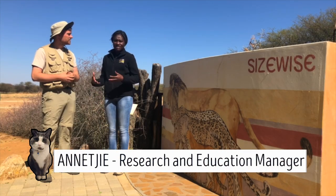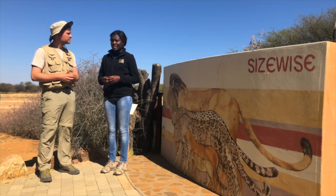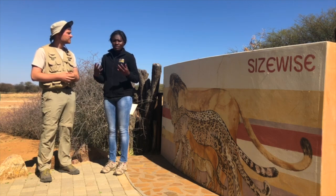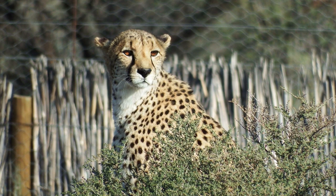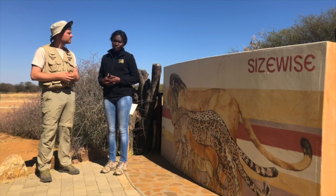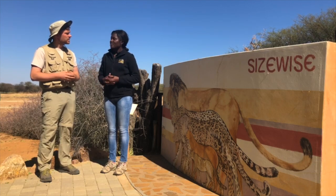The biggest problem that cheetahs face in the wild is humans, basically. Because here in Namibia, the cheetahs have to share their space with humans as well as livestock such as cattle and goats. A lot of the times these cheetahs come into conflict with farmers because farmers think that the cheetahs are killing their livestock, and so they end up killing the cheetahs as a way of solving the problem.